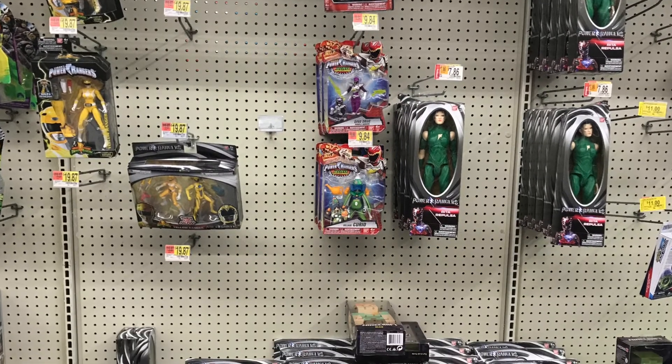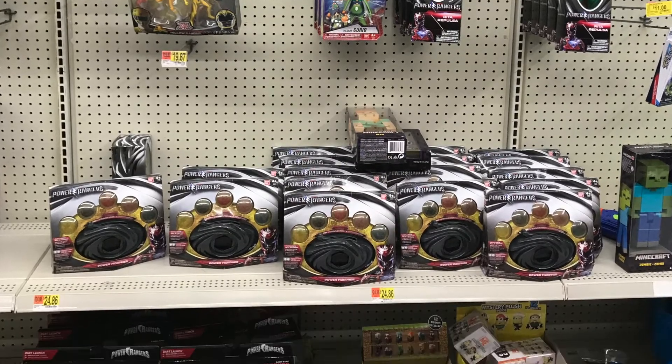Here is the Power Rangers section. There's nothing really new here except for the Lion Fire Morpher.